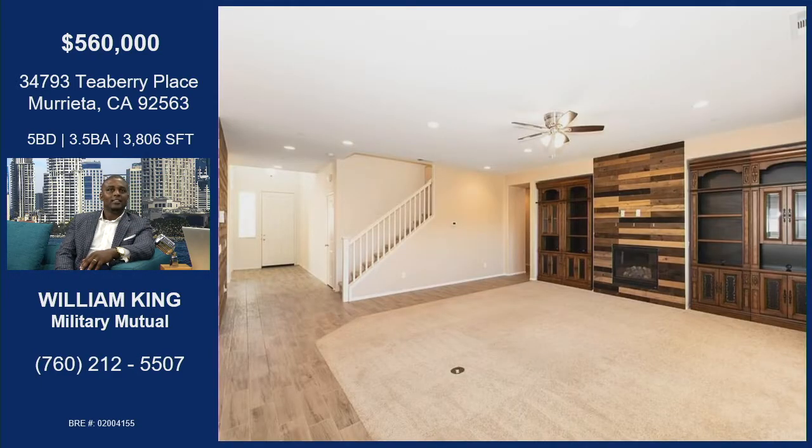Let's talk about the living space. That entertainment center and the fireplace — it is gorgeous. It's a custom entertainment center built into the house, and there's shiplap throughout the house as well. The fireplace was redone. Everything about this house is completely customized, including the tile floor that has a wood-gray look.